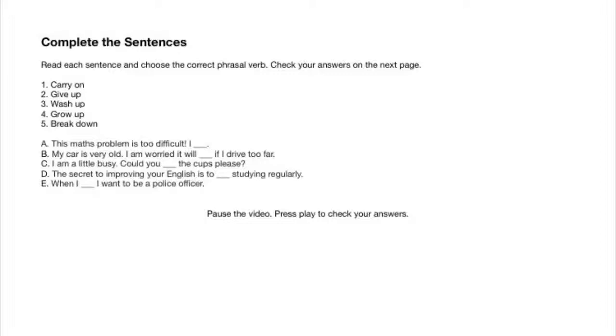a: This maths problem is too difficult. b: My car is very old. I am worried it will break down if I drive too far. c: I am a little busy. Could you wash up the cups, please? d: The secret to improving your English is to carry on studying regularly. e: When I grow up, I want to be a police officer. Pause the video, complete the exercise, and press play to check your answers on the next page.